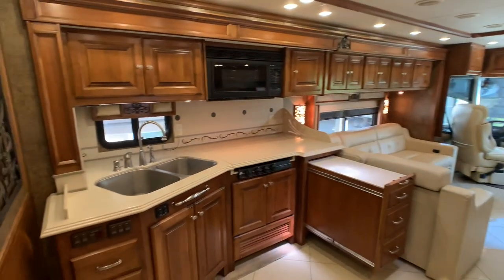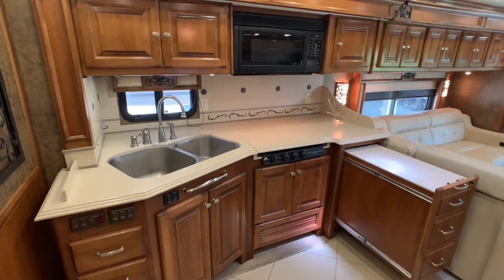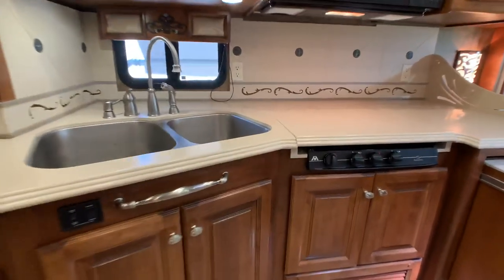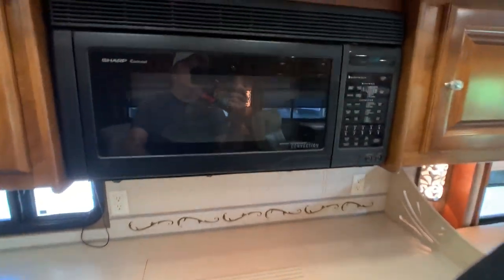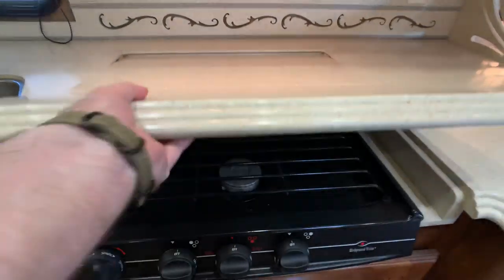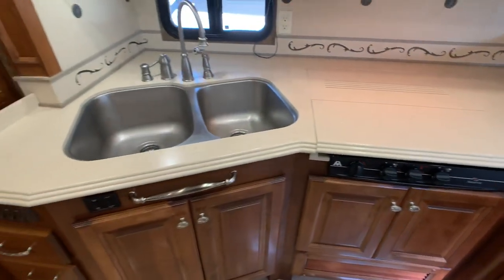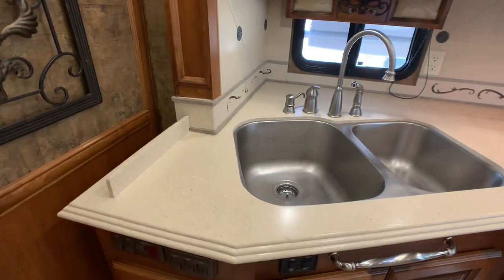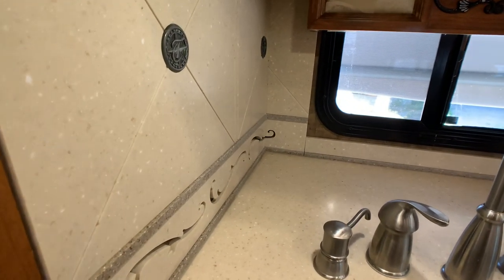The second slide out accommodates the kitchen and the L sofa sleeper. In the kitchen area, there's a little pantry where your oven would have been, but since you have a convection oven you don't really need a standard oven. Nice convection oven and three-burner gas cooktop — the front burner is usually a high-output. Corian countertops — solid surface Corian-style countertops all throughout, and the backsplash is going to be some of the finest you're going to find in a coach.